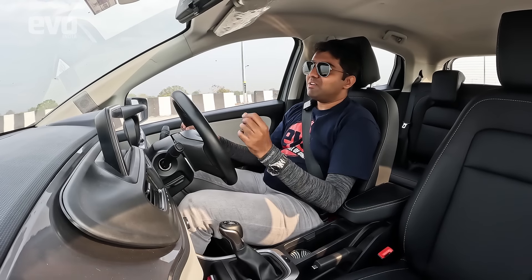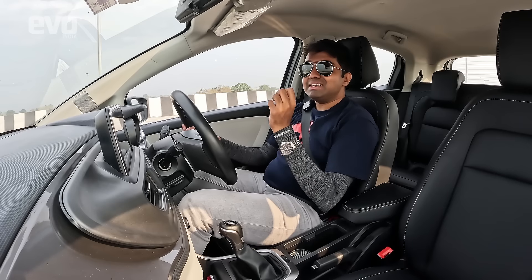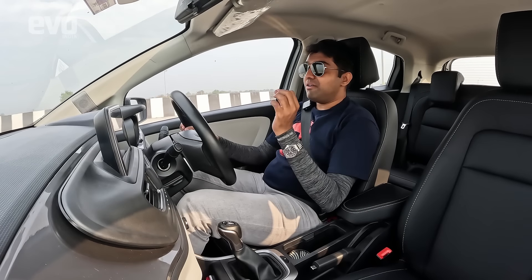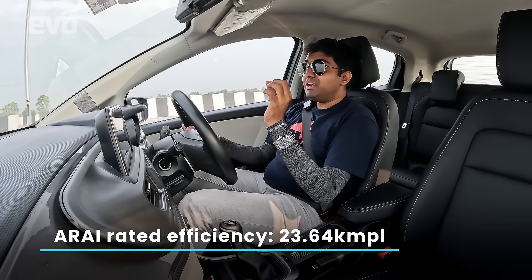Before I get on the expressway, I'm going to be tanking up the Altos diesel. Then I'm going to drive 100 kilometers to find out the efficiency this car returns on an expressway like this one. Because remember, here the speed limit is 120 kilometers per hour, so the efficiency is going to be a lot different to the ARAI stated efficiency of 23.64 kilometers per liter. It's going to be an interesting test.